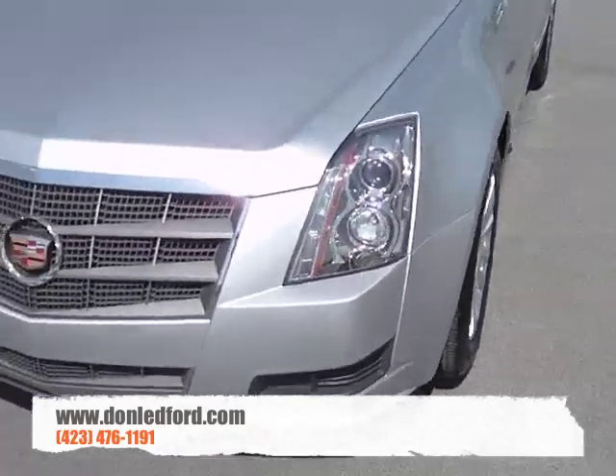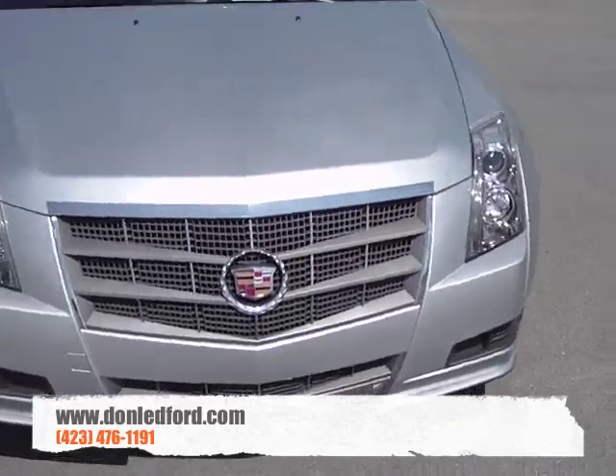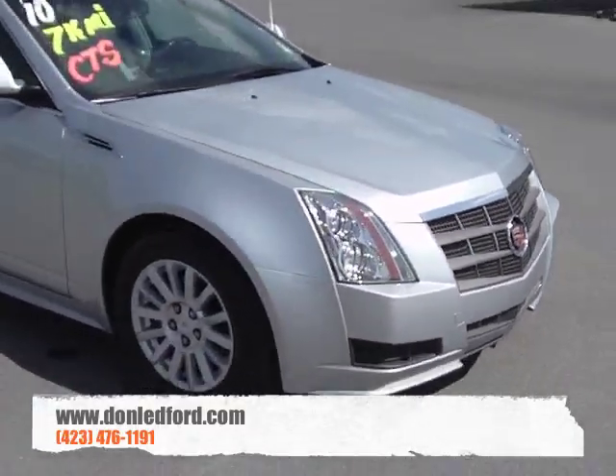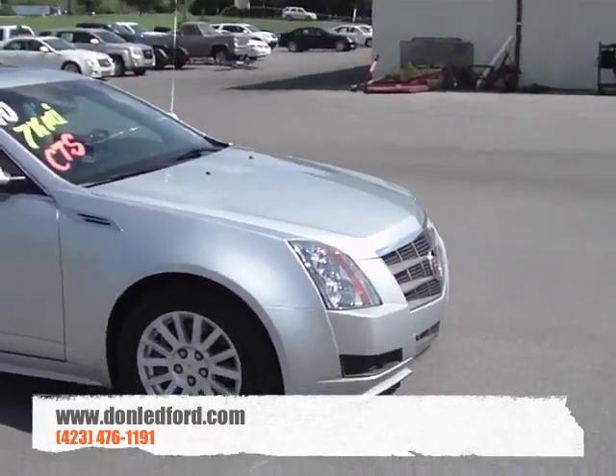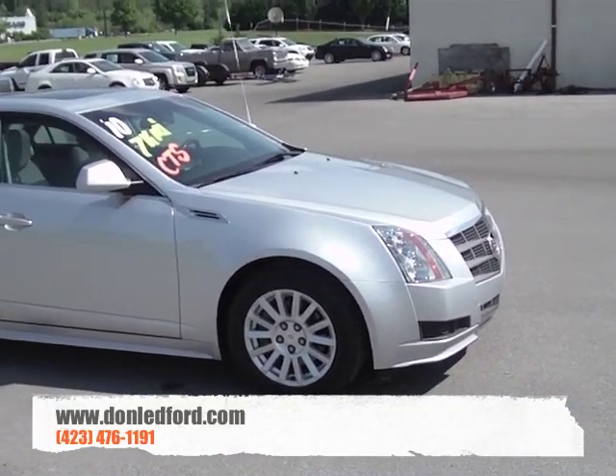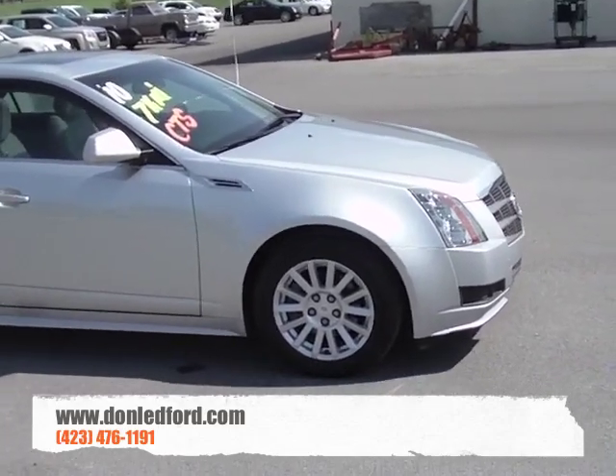This particular car has about 6,500 miles on it and is in absolutely impeccable condition. Our dealer operator has actually been driving this car; it has come out of demo service and we're ready to offer it to the public.